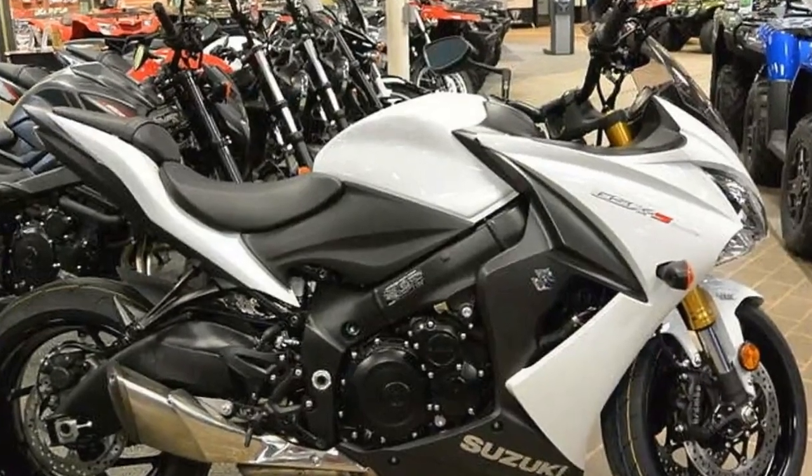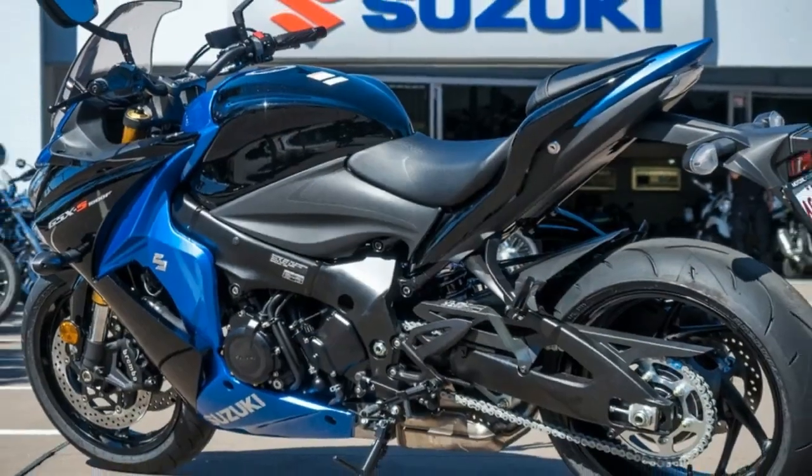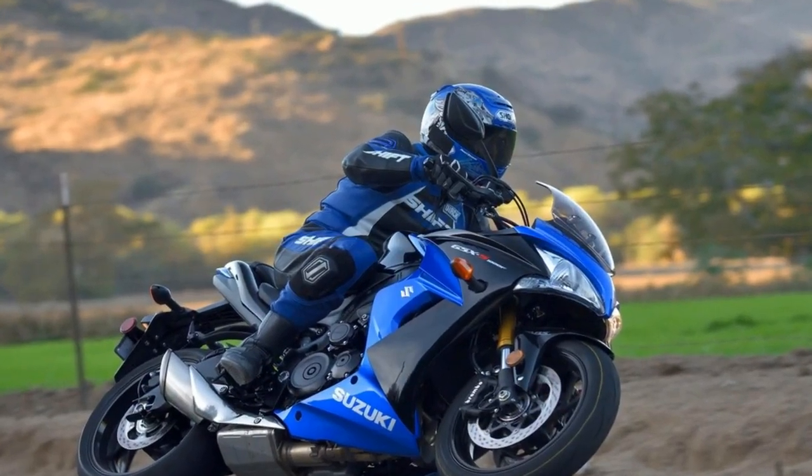Suspension is adjustable, and particularly impressive is the front fork, which allows you to separately adjust compression damping and spring preload. It is a beefy 43-millimeter unit.